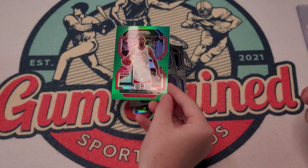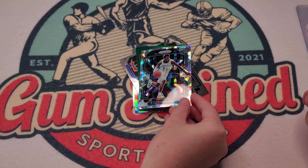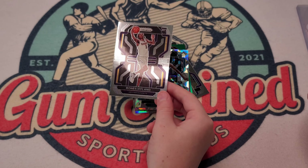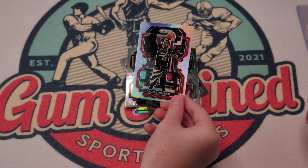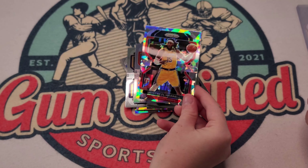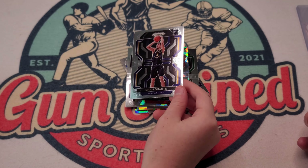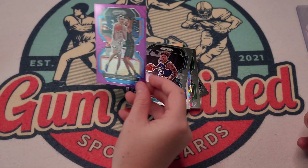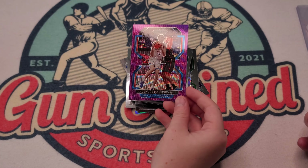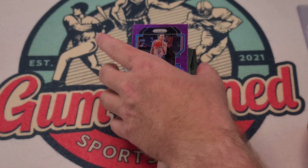A bedazzled Andre Drummond. An exclusive ice prism Karl Malone — pretty trash. Maxi Kleber. A green Eric Gordon. A bedazzled JT Thor rookie card — nice rookie card. Bones Hyland, Aaron Smith, a silver Chris Boucher. A bedazzled Montrezl Harrell. I think you get three bedazzles. Do you have three exclusive ice prisms? No — bedazzled rookie card. Chris Duarte — he was decent. Kelly Oubre Jr. — oh man, I love this dude too. Alec Burks.